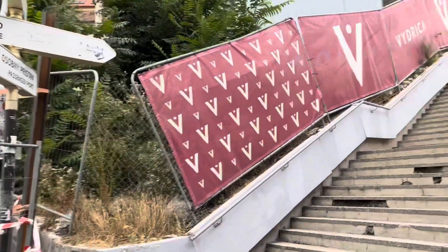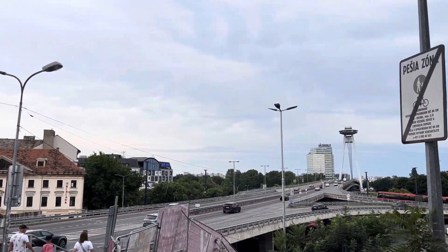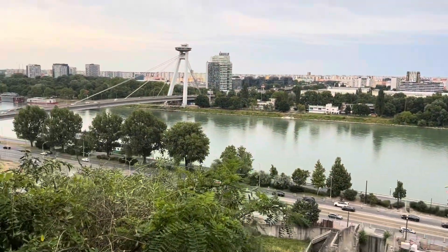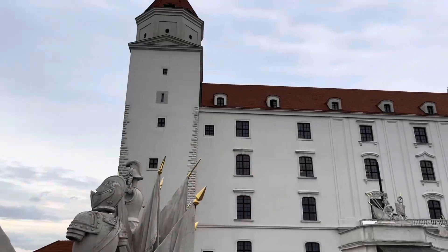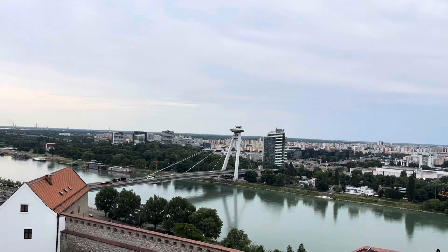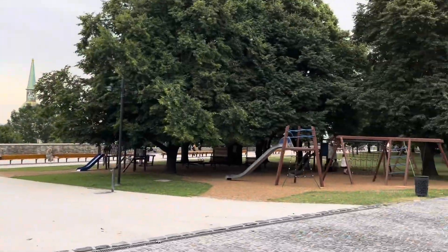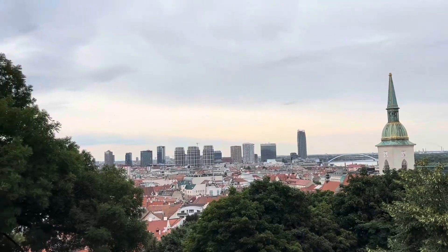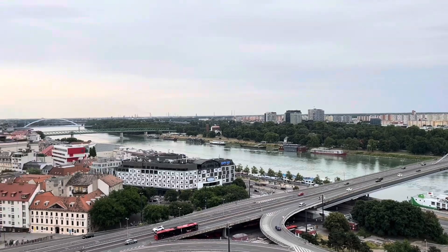It was time to climb up towards Bratislava Castle and start an adventure around the city. Another absolutely boiling day left me drowning in sweat but still enjoying the views in and around the castle and down over the Danube River and UFO Bridge. Lots of nice places to sit and chill, enjoy the atmosphere and the scenery. From here, we headed back down into the old town on what so far seemed to be a rather quiet day in the city.